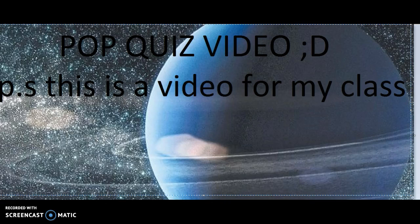Hey guys, Zerana here. Welcome to another video. Today I'm going to be making a pop quiz video for my class. Let's get on with the video.